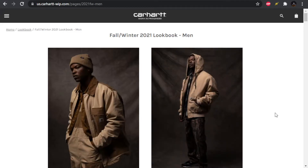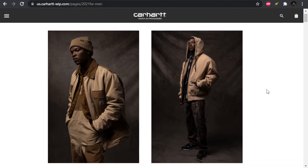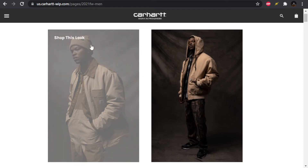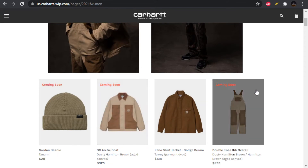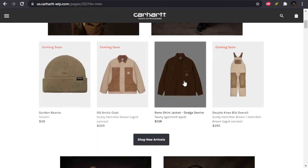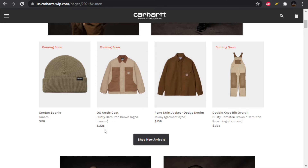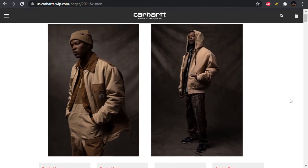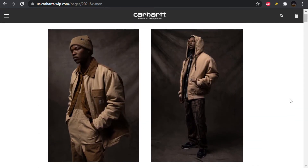Here we are with the Carhartt WIP Fall/Winter 2021 lookbook preview. If this is similar to other Carhartt seasons, they're already starting to roll out the stuff, so some of these pieces will be available. If you're interested in an item I talk about, you can go to their website and click on the picture where it says 'shop this look' and it'll give you a full breakdown of the outfit, including prices.